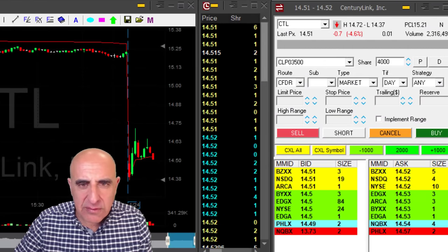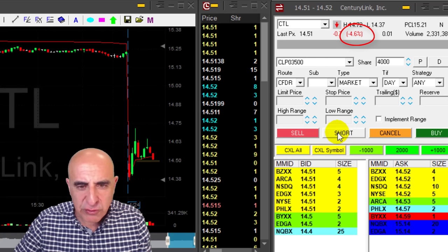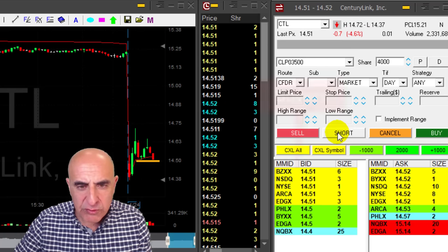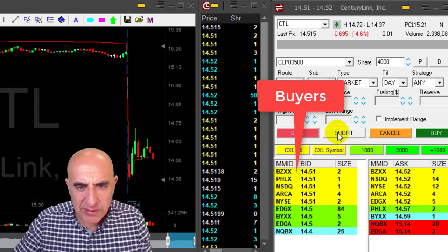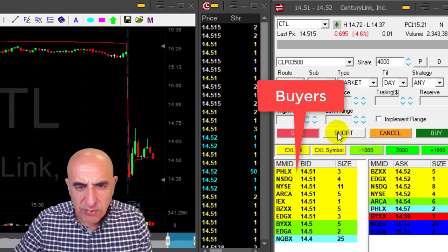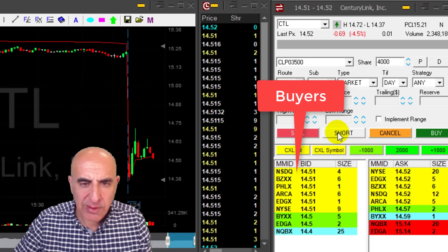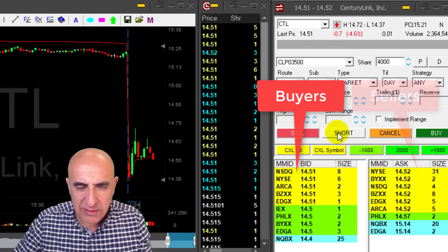CTL is down 4.5%. I'm getting ready to short. 14.50 should be my short point. Watch the buyers at 14.50. That's a semi-whole number, and I'm looking for it to come down under 14.50 because stocks are being held at semi-whole numbers. So at 14.50, I may find some buyers there.